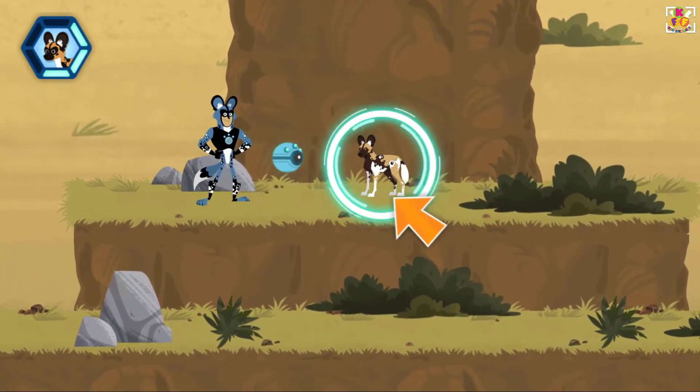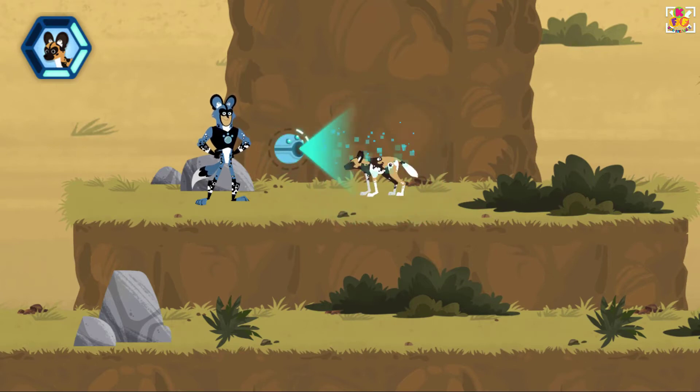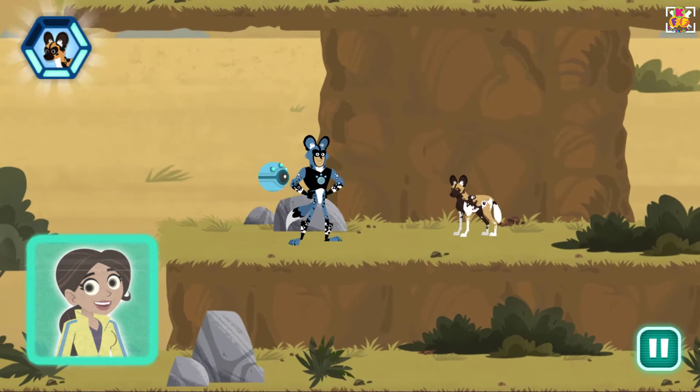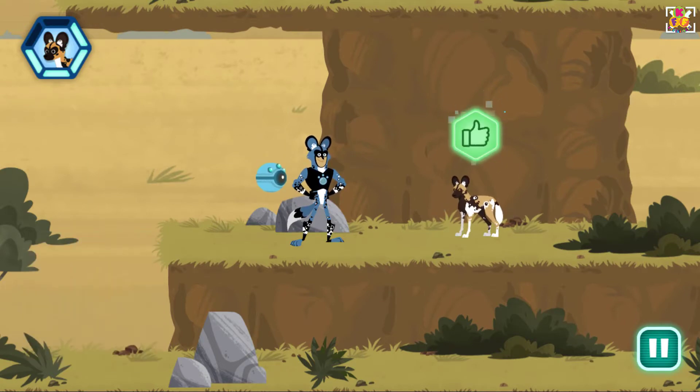An African wild dog. Hey buddy, have you seen the lost puppy? Scan now. An African wild dog doesn't howl like other dogs. They hoo to find other pack members and bring them together. That behavior means the puppy could have gone this way.